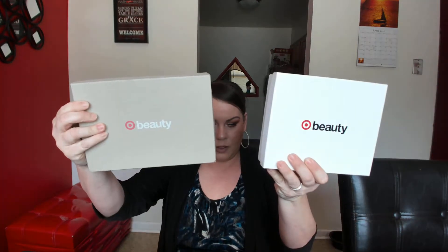Hi guys, as you've seen from my description bar, I am doing two Target boxes. You know how they do Target versus Target, or how they do the ipsy versus Birchbox? I'm doing Target versus Target. For the month of April there were two subscriptions — one was called the April Naturals box and the other one is the Beauty Box. They were both seven dollars, and with shipping and tax it came to seven dollars and forty-eight cents each.